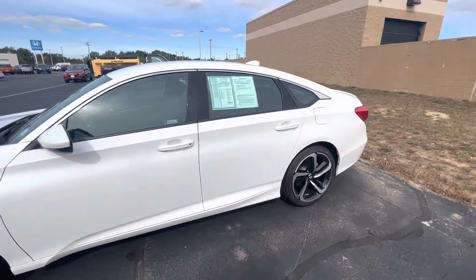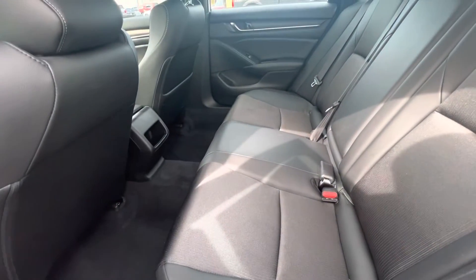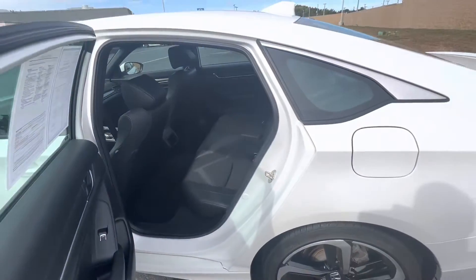Coming right over here to take a peek in the back. This is the sport trim, so we have leather bolstering with cloth inserts. Very plush, super comfortable to sit on, and a huge amount of room here in the back seat.